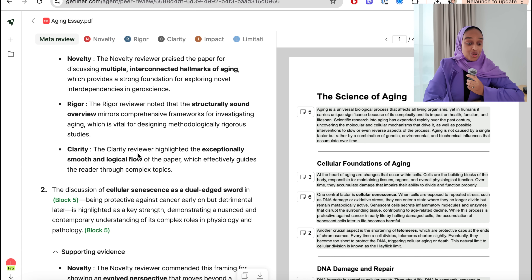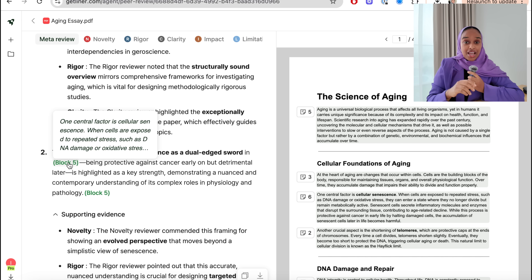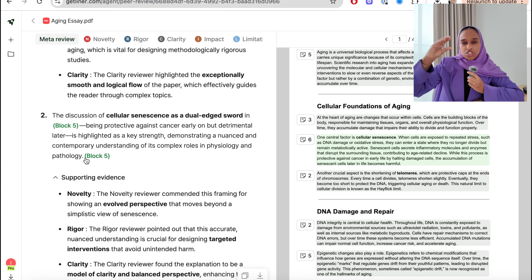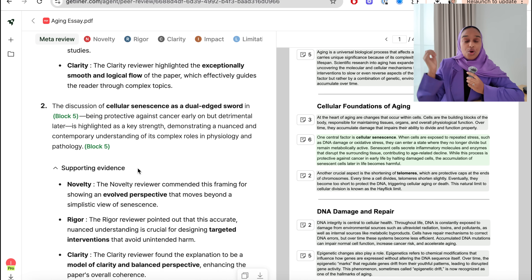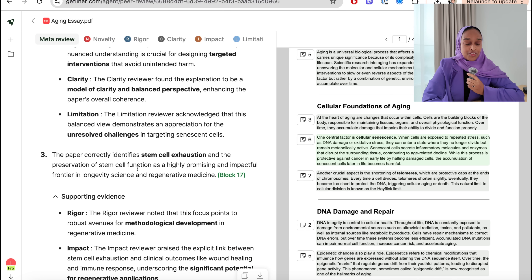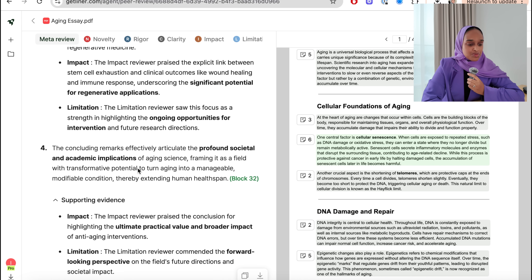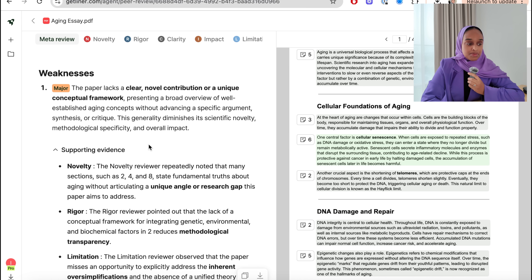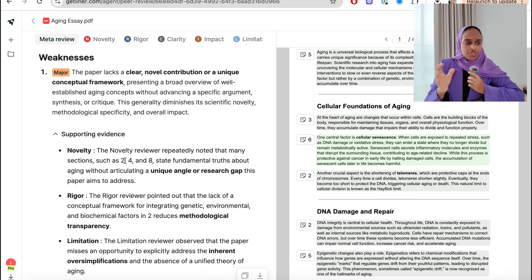I think this is so in-depth. I've never been given feedback to this level of detail before — if I have, it's only been a small paragraph. To have this for a whole paper, a whole research proposal, a whole essay — I think this is so powerful. A lot of you will really enjoy this one, especially if you're in academia or research and want to publish.